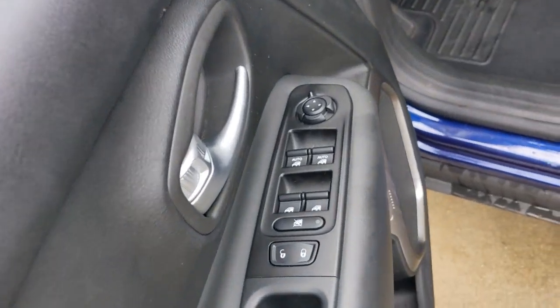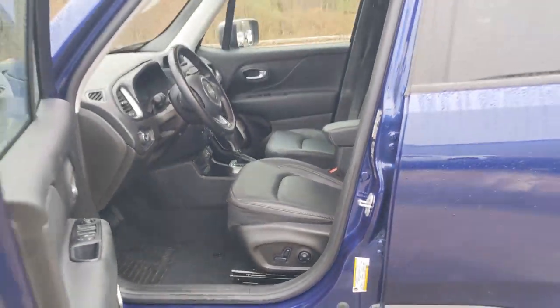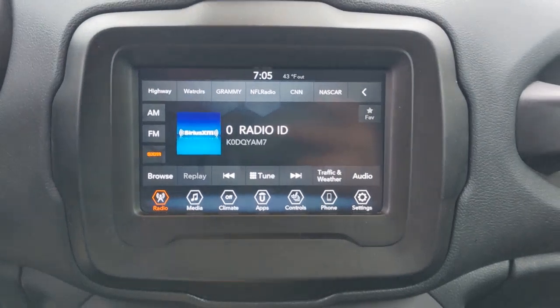The following are some of this vehicle's highlighted options: keyless entry, keyless start, satellite radio, four-cylinder engine, heated mirrors, fog lamps, backup camera, remote engine start, multi-zone AC, heated front seat.